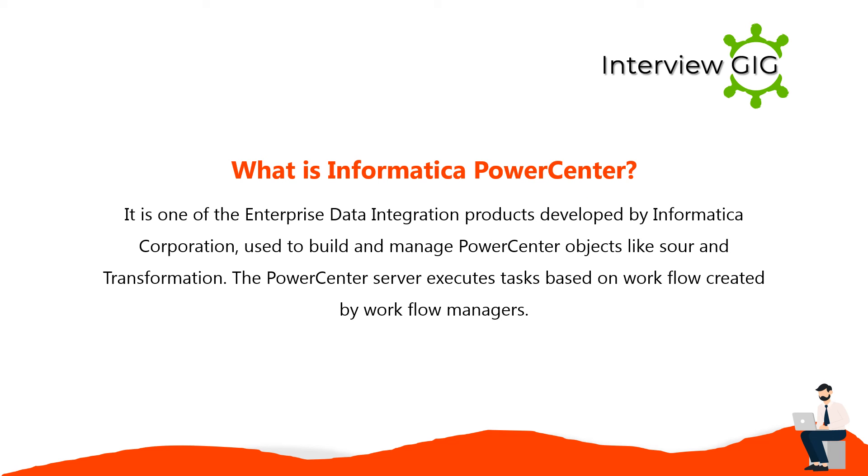Informatica PowerCenter is one of the enterprise data integration products developed by Informatica Corporation, used to build and manage PowerCenter objects like sources and transformations. The PowerCenter server executes tasks based on workflows created by the workflow manager.